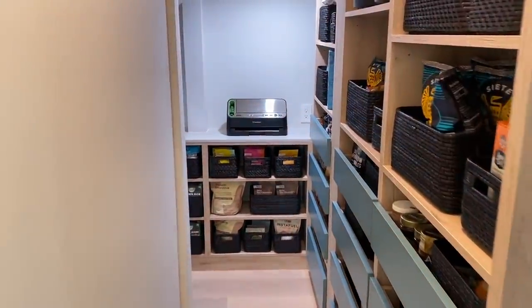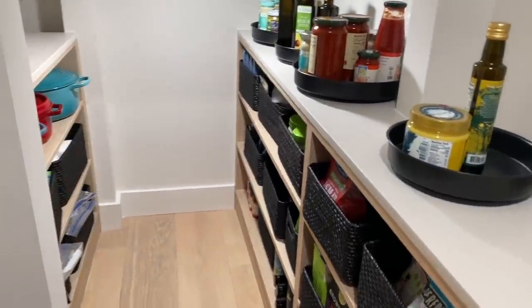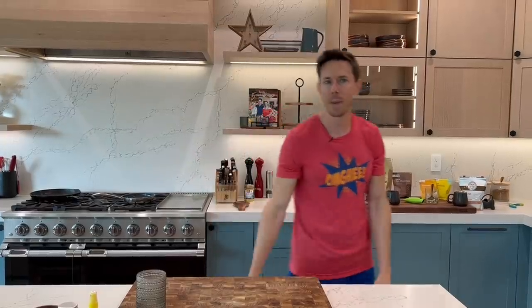Flav City family, what is up? It is Bobby coming at you in the new kitchen and we're about to head over to the pantry to do a video of what's in my pantry. New home addition — we've been in here since January. The kitchen is just about done, but the pantry's done. We completely renovated and extended the pantry so it's bigger and better than ever, or what I like to call it, the Flav City General Store. So let's go do a pantry haul.